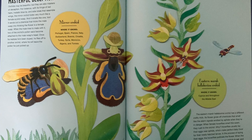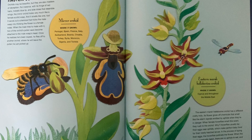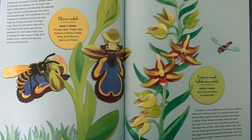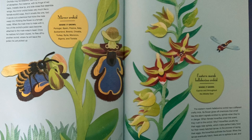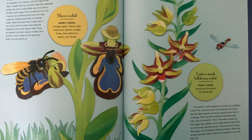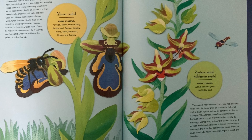Eastern Marsh Helleborn Orchid — where it grows: Cyprus and throughout the Middle East. The Eastern Marsh Helleborn Orchid has a different crafty trick: its flower gives off chemicals that smell like the alarm signals emitted by aphids when they are in danger.